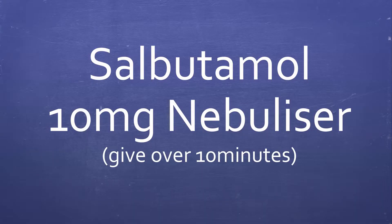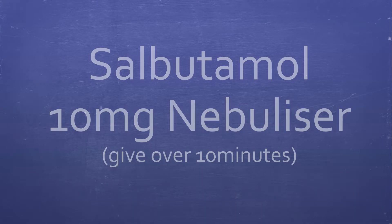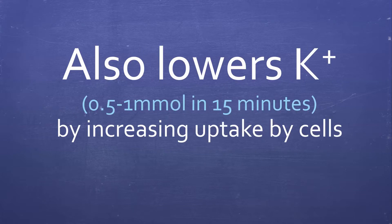Next, we can give salbutamol 10 mg nebulizer over 10 minutes. This also lowers potassium by increasing uptake by cells.